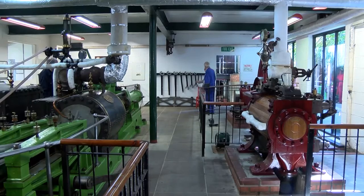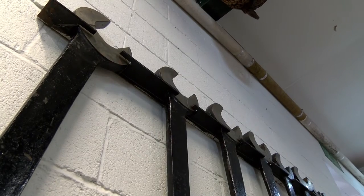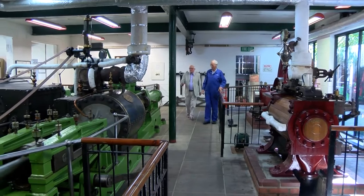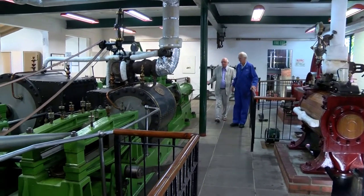Rowan, here you've got spanners that are bigger than me. This is the tool kit that comes with the Tower Bridge engine. Here is the Tower Bridge engine — it's bigger than me, it's incredible. This one came from the Tower Bridge.